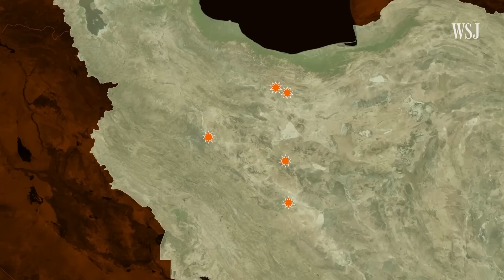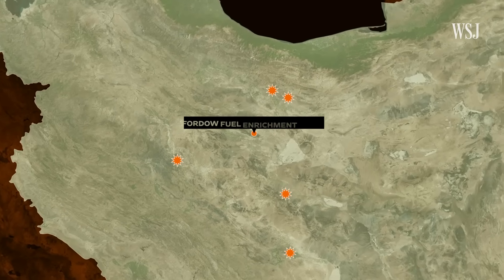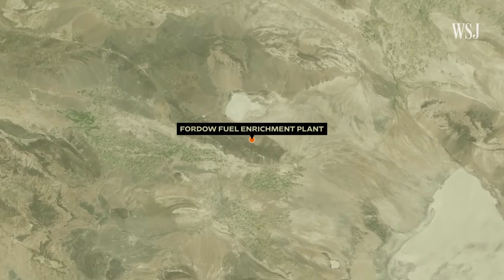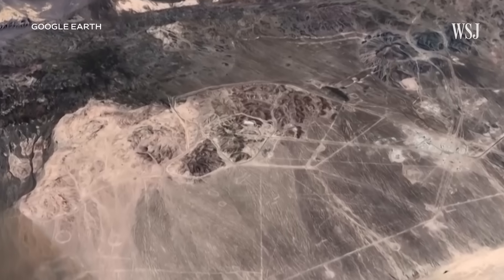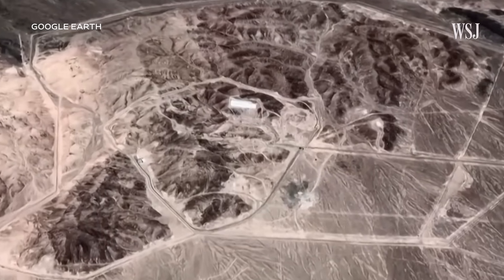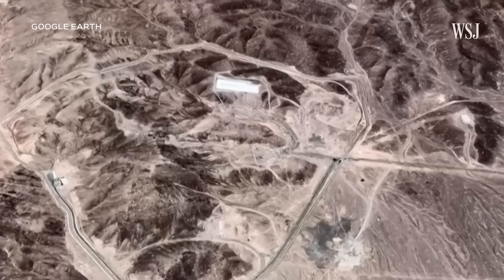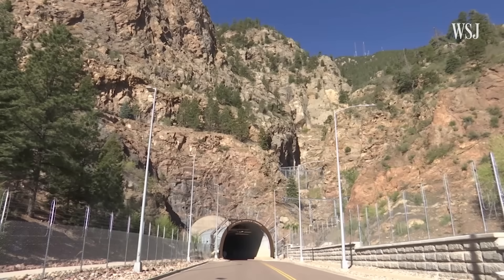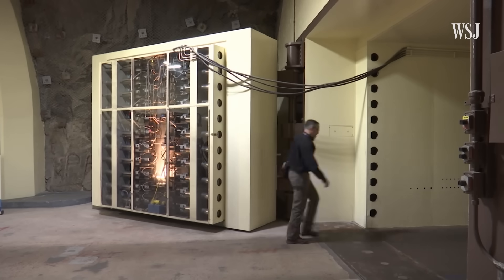But one key location remains unscathed: the Fordow fuel enrichment plant, where Iran produces highly enriched uranium. It's hidden in the mountains and is believed to be buried up to 295 feet below ground. It's harder to hit — deliberately so — because the Iranians buried it under a mountain. The US put NORAD under Cheyenne Mountain, way down under a lot of granite and rock. You want to raise the threshold for your adversaries to hit something. Sometimes it's just really useful to bury it.